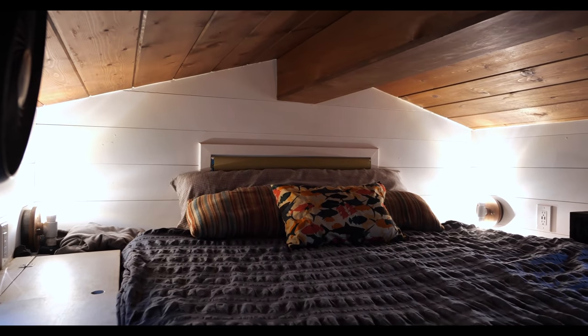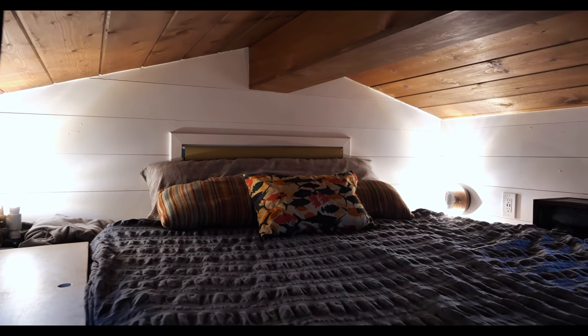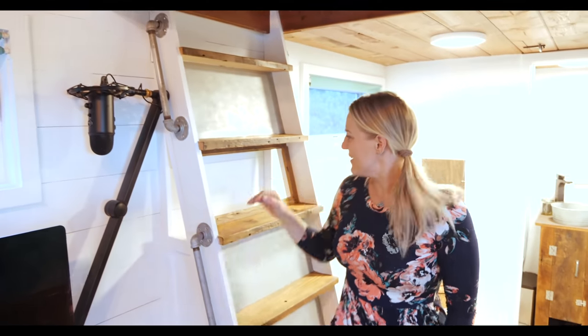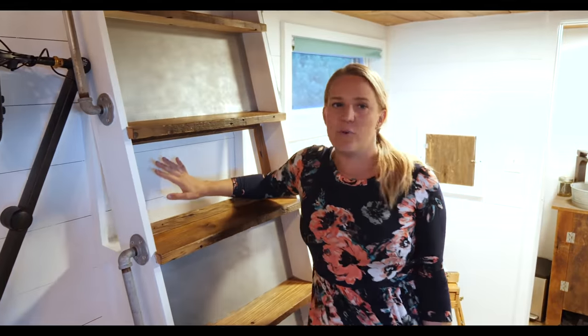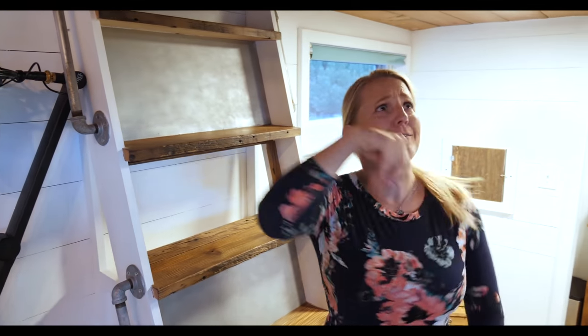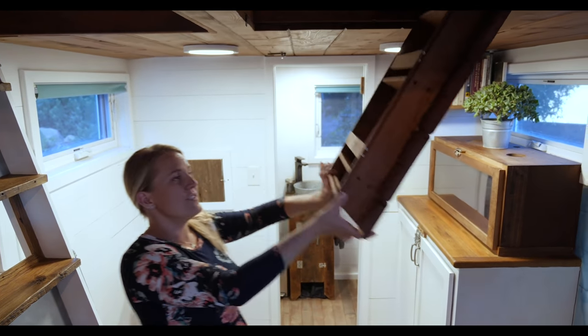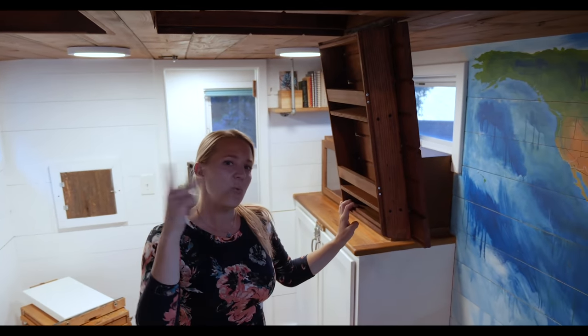There are two secret storage bins built into the loft, which is pretty fun. It fits a queen-size bed, but if you removed the storage on one side you could fit a king. There's also a little space for books or knickknacks, and of course the cool secret drop-down storage — we've got two of those.